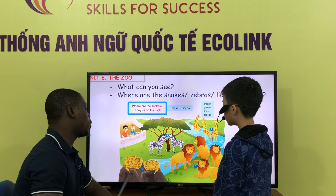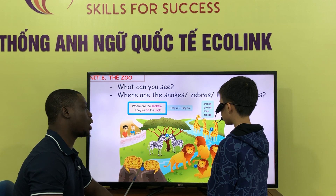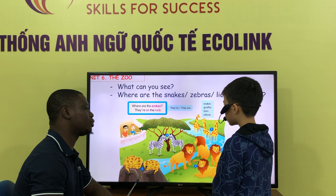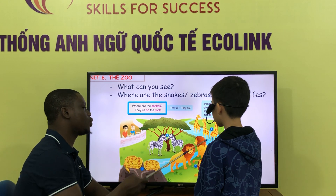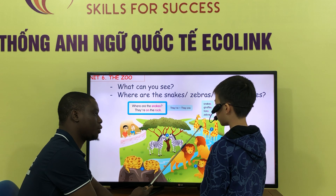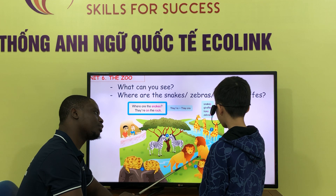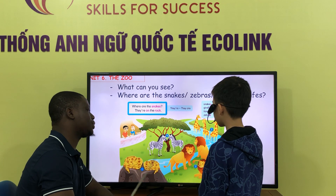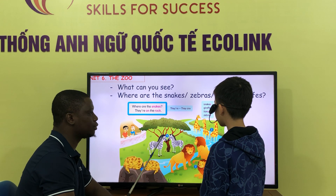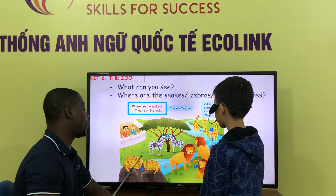So let's see. What can you see? I can see a snake. How many snakes? Two snakes. So what can you see? I can see three, two. What can you see? I can see five. Four diamonds. What can you see? I can see two zebras. Two zebras. Where are the snakes?